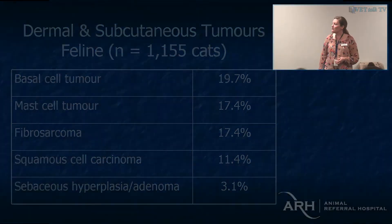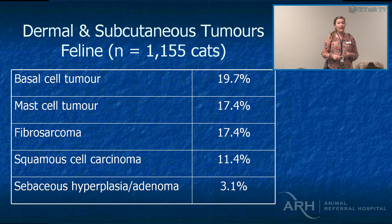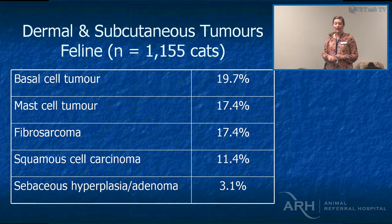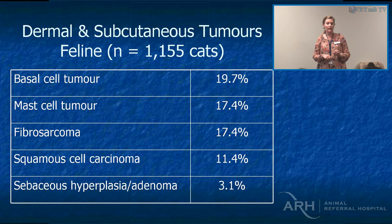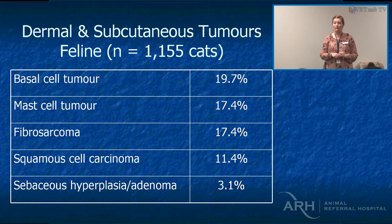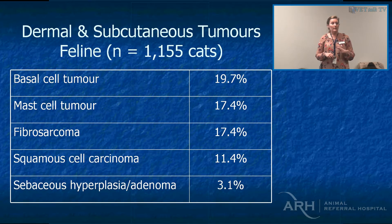In the cat, the most common cutaneous tumours are basal cell tumours, which are actually benign — surgical excision is curative. Mast cell tumours also behave benignly in the cat; true cutaneous mast cell tumours behave benignly, so we don't need to freak out too much. Even if you grade them, it's not too different.